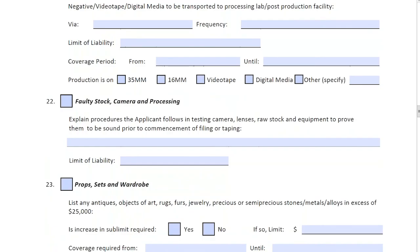Number twenty-two: faulty stock, camera, and processing. Faulty stock is also an antiquated term — if you had a 35mm canister from Kodak and the stock was saturated or not processed properly, you couldn't collect your images. Very rare today. However, if you purchased an SD card or MMD card and it was corrupted, you may not get your full day's worth of production shots. That's what we're ultimately talking about here. The limit of liability should equal your gross production costs.